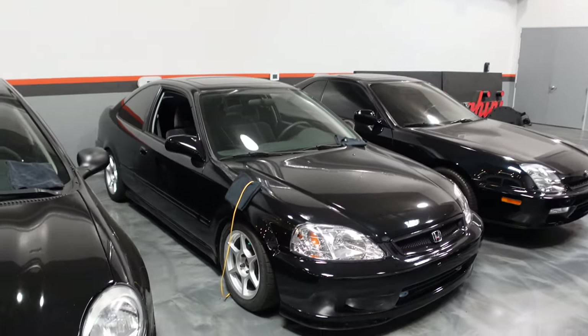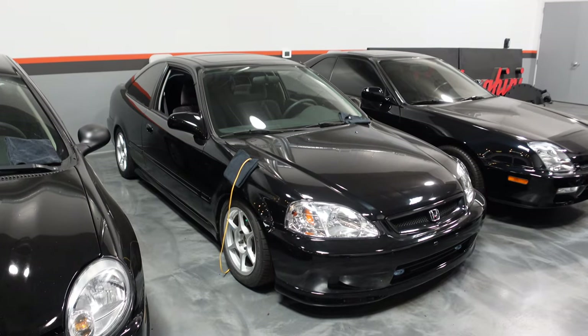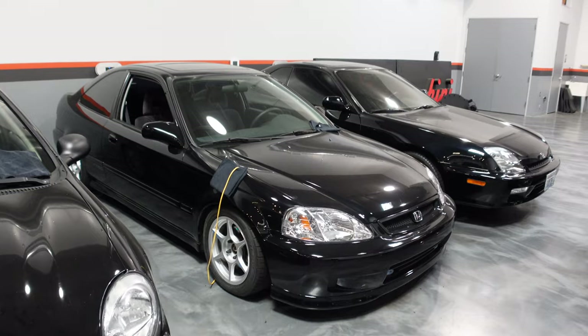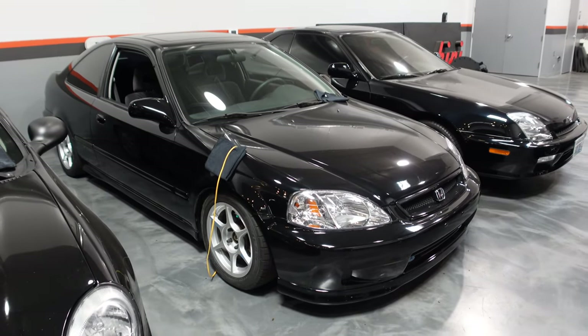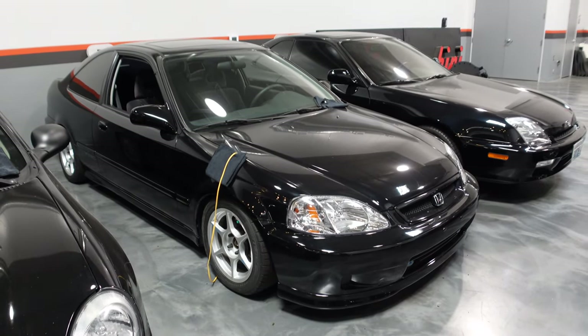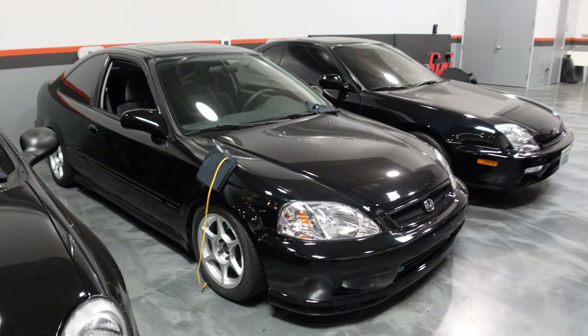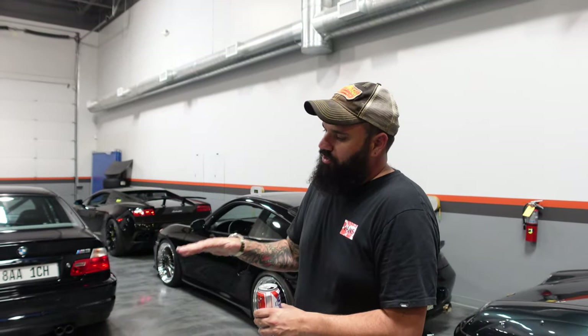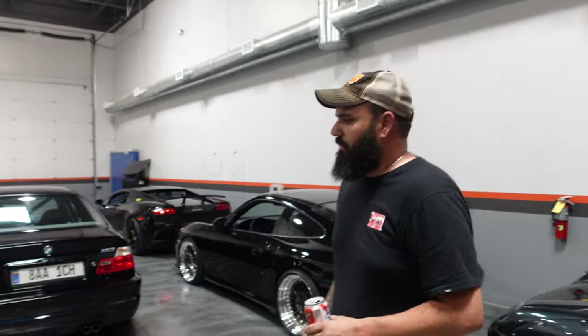A pair of Hondas. This is a low-mile 99 SI — it's got 11,000 miles on it, and this was a two-owner car. I have the stock suspension still, and I just found brand new old stock SI wheels. We're going to put this car back to stock. Something so low mileage probably deserves to be stock again.